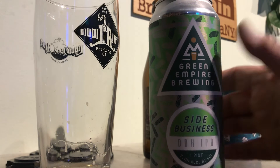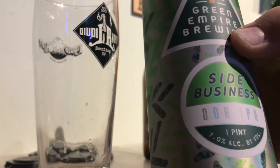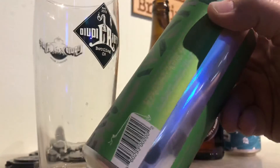Hey everybody, Larry's Quick Beer Reviews. Today we're doing Green Empire Brewing. This is called Side Business, Double Dry Hop IPA, 7%. This is from Colchester, Vermont.